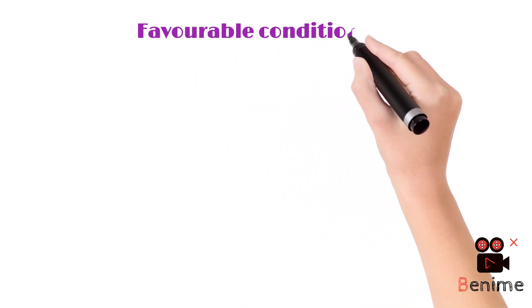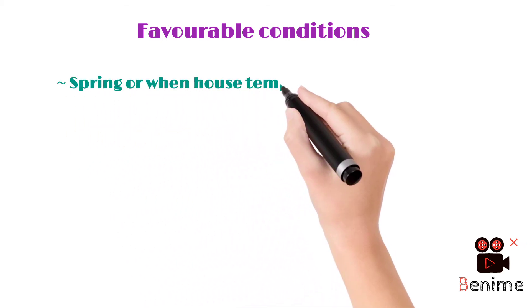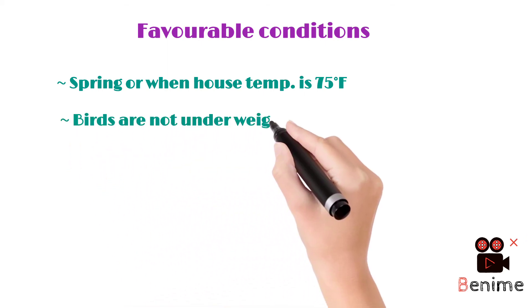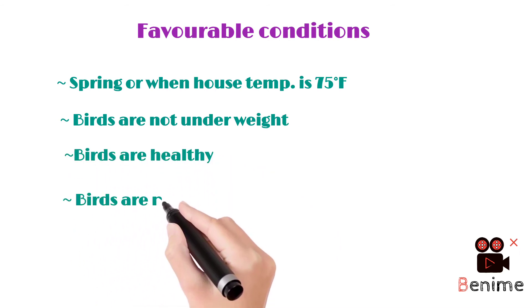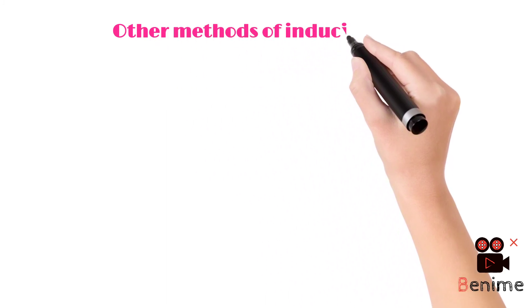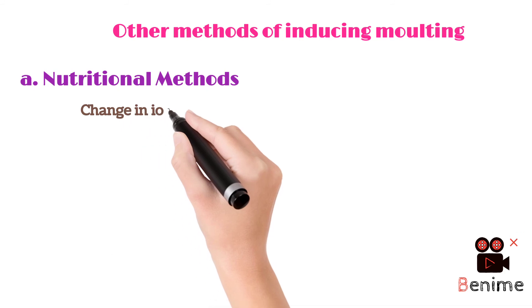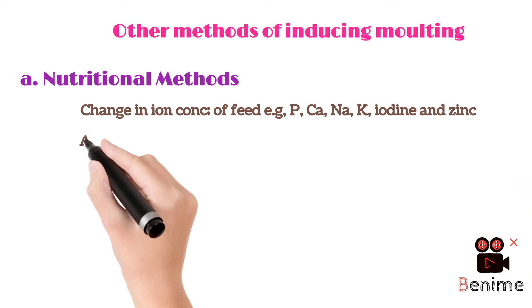Favorable conditions for inducing molting in birds include spring season or when the house temperature is 75 degrees Fahrenheit. Birds should not be underweight, should be healthy, and should not be under any stress conditions.